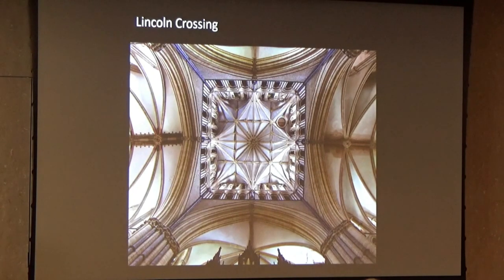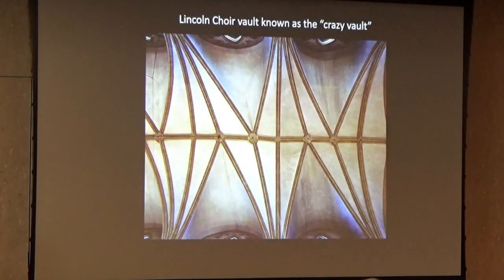But then there's something really strange at Lincoln — this vault is known as the 'crazy vault.' We have a lot of very intelligent people here, probably a few engineers too. I wonder if anyone can suggest why they did the vault that way. Someone usually says they made a mistake, but it would be a mistake that would be very hard to make unless you were deliberate. So I think it's a precursor to an American invention: jazz. It's off the beat.